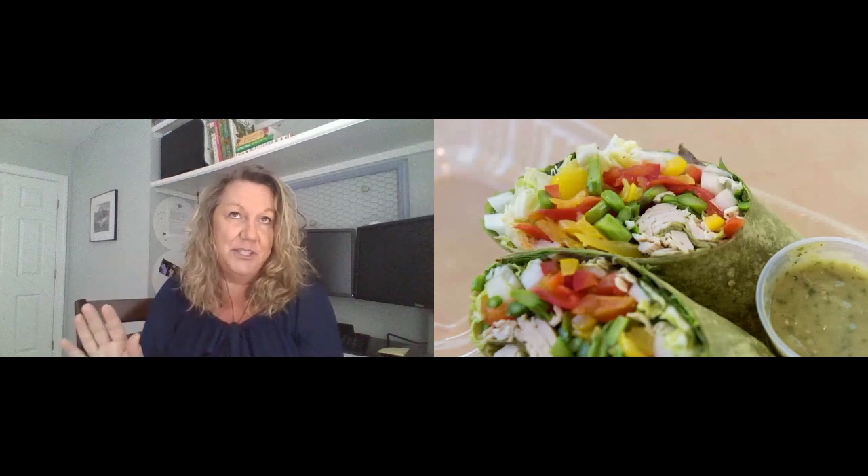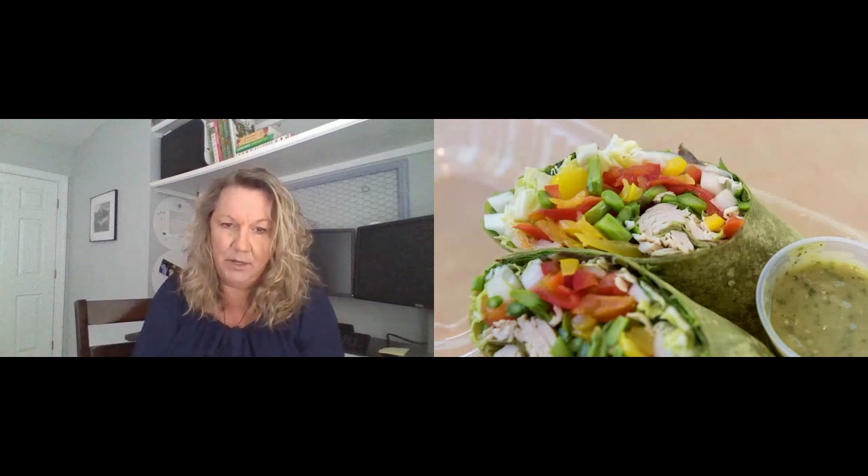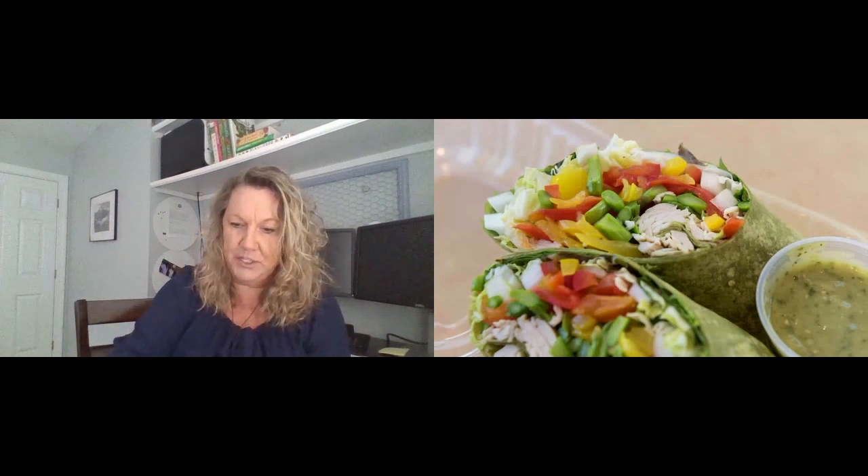Presentation also came into play as he made sure that the wraps were cut in ways where you could see all those colorful inside ingredients. In his case, he was able to make this switch without one complaint. He did not have to adjust prices — in fact, I think he told me he had a slight price increase because of timing, not necessarily because of the menu changes. And these concepts we've pushed out to many of our other locations.